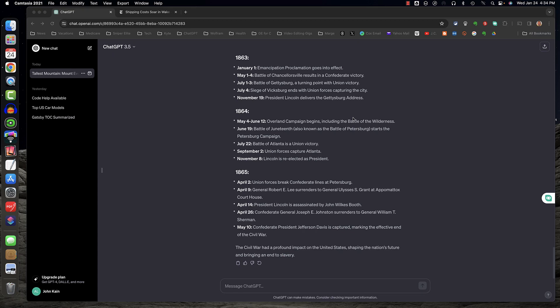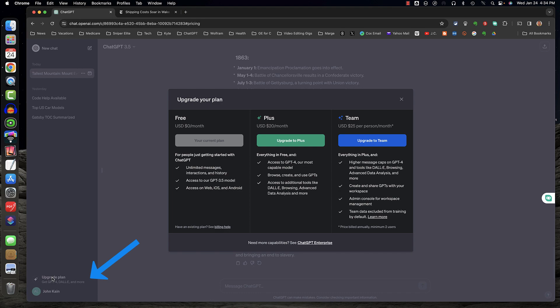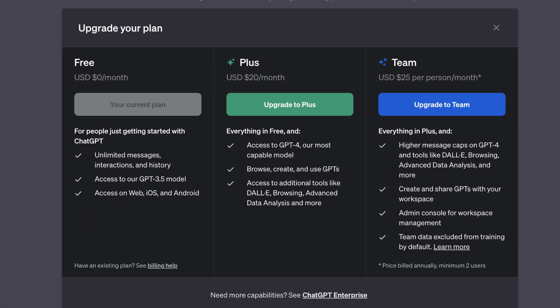Let's look at ChatGPT's pricing plans. In the lower left corner of the screen, I'm going to click on Upgrade Plans, and I'll see the three plans. The free plan is ChatGPT 3.5, and you can see what it offers.